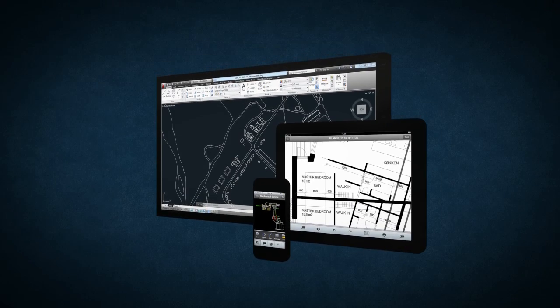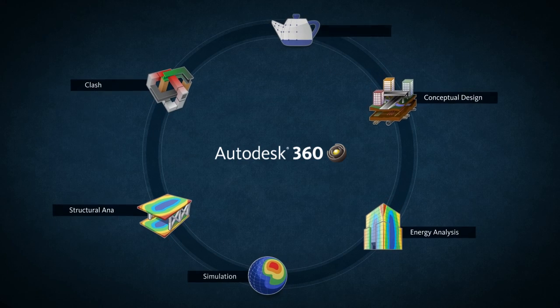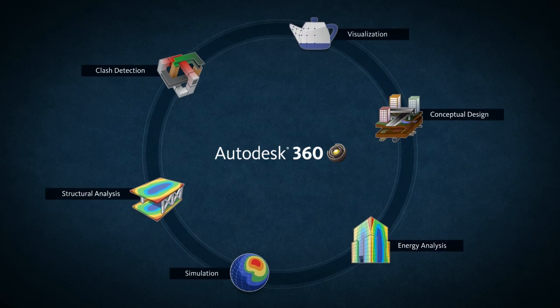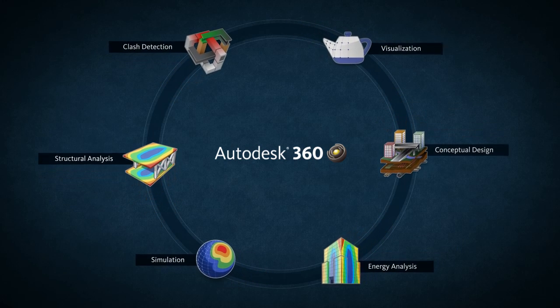Autodesk 360 is a cloud-based platform that gives you access to storage, a collaboration workspace, and cloud services to help you dramatically improve the way you design, visualize, simulate, and share your work with others anytime, anywhere.